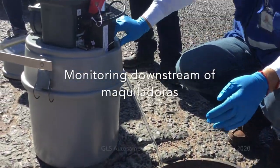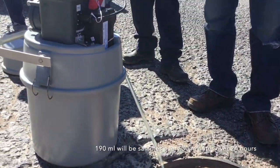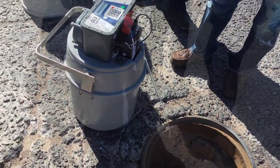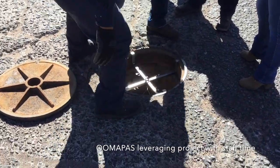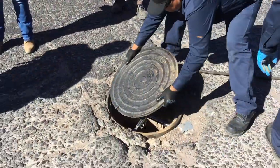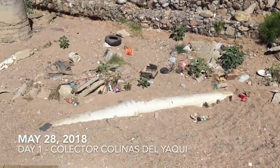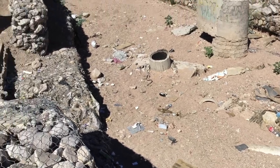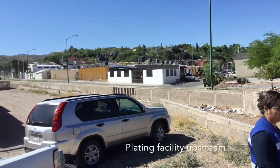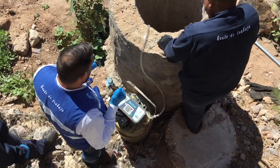This is a manhole. That's one of the GLS auto samplers we purchased through Border 2020. They're doing 24-hour time-weighted composites at this particular manhole over the course of 14 days — that's what it looks like to install an auto sampler. Here's another one — that collector is actually in the Nogales Wash. Upstream of this collector there's a metal plating facility, and we can get an idea of what they're discharging by sampling this manhole.